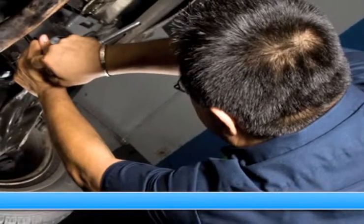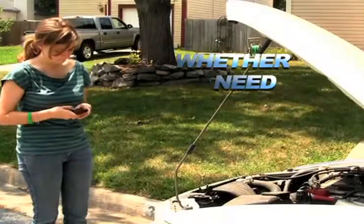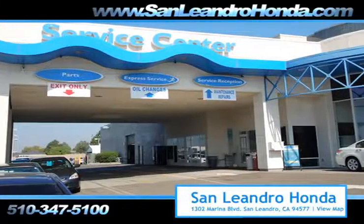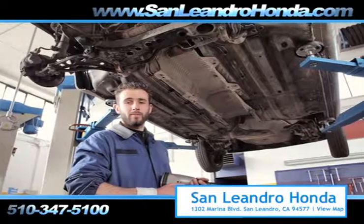Servicing your vehicle at a local mechanic shop doesn't necessarily save you money. Whether you need tire rotation, an oil change, or a tune-up, when you bring your vehicle to San Leandro Honda, you get the quality and professional service you deserve, performed by highly trained professionals.